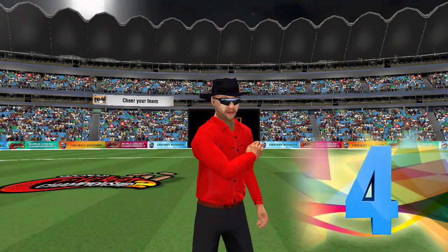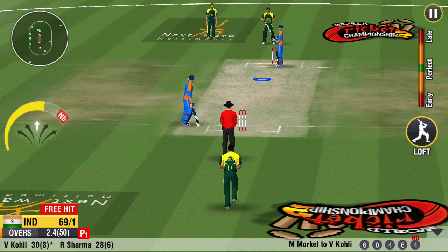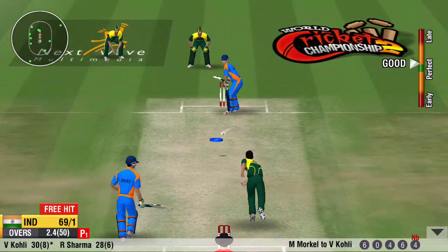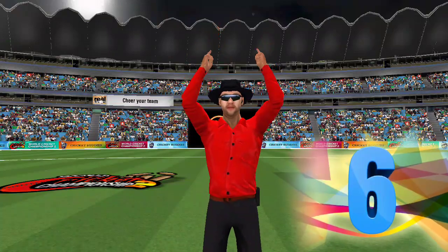Brings out his own version of the helicopter hit this time. He slogs that into the deep square. What a blow — it has gone over the top.